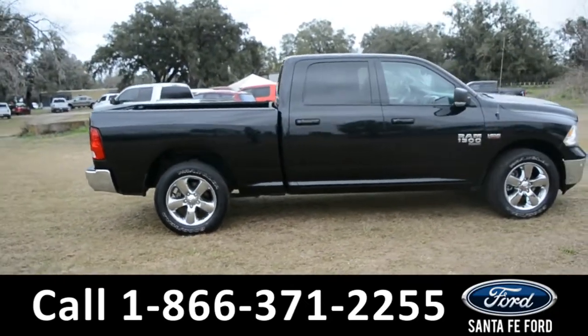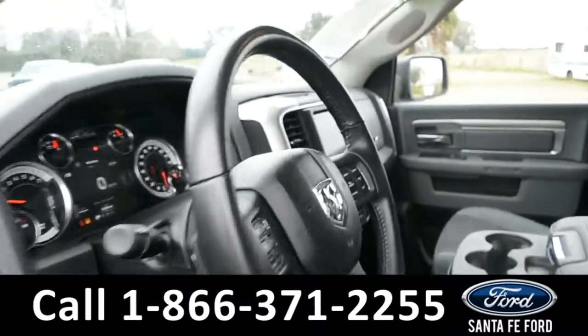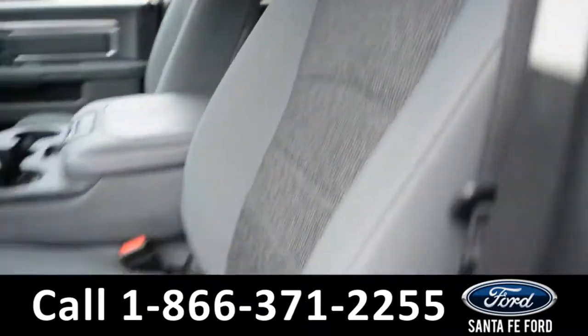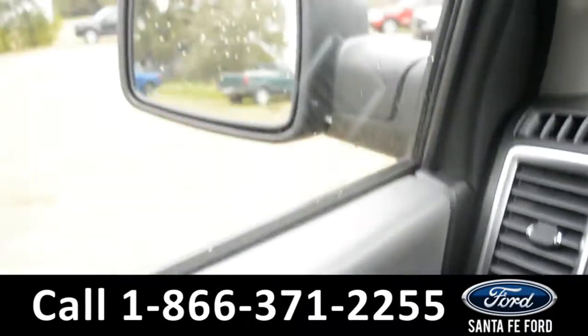Now let's take a quick look at the inside. These seats are gray cloth, and the driver's side seat is powered. This vehicle is also equipped with powered windows, locks, and mirrors.